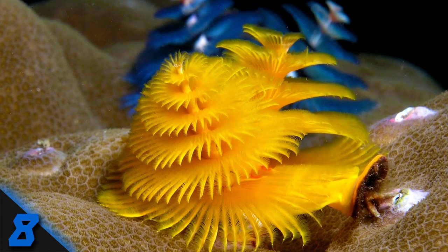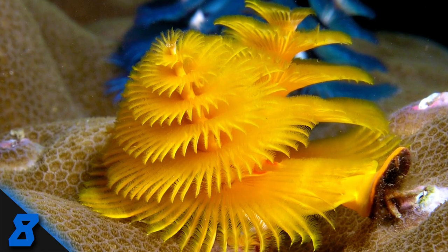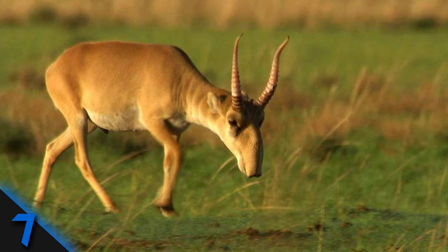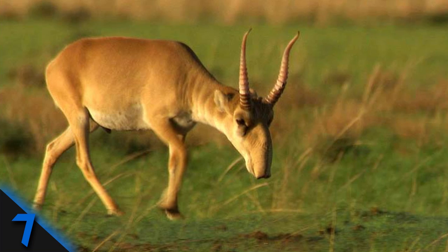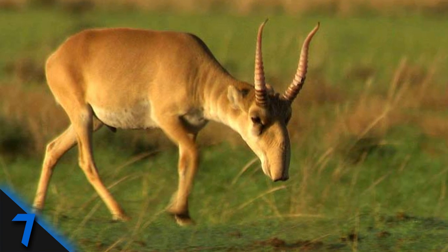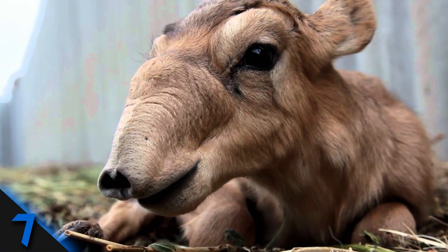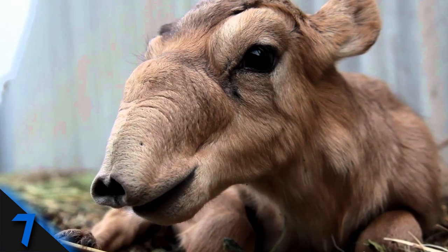Each Christmas tree worm is about one and a half inches long and has two fir-tree-like protrusions, because one is clearly not enough. Number 7: Saiga. A very unique-looking antelope, the saiga is known for its distinctive nose that protrudes down over its mouth.